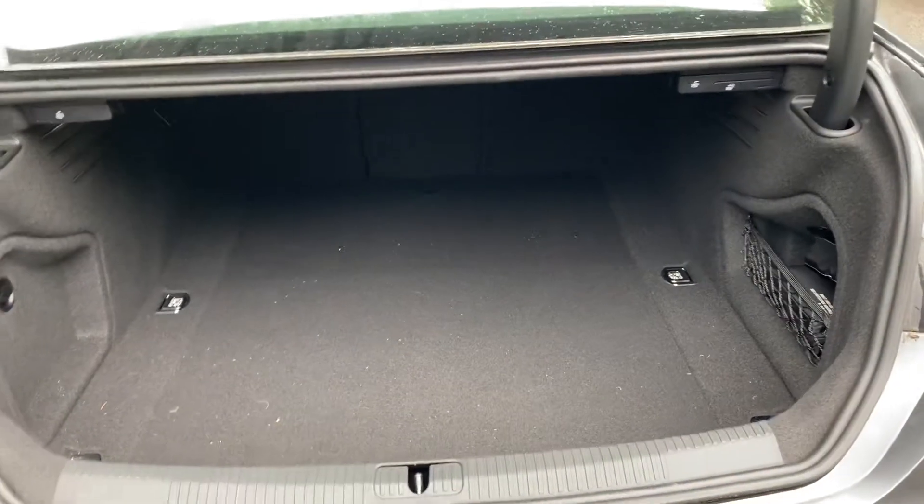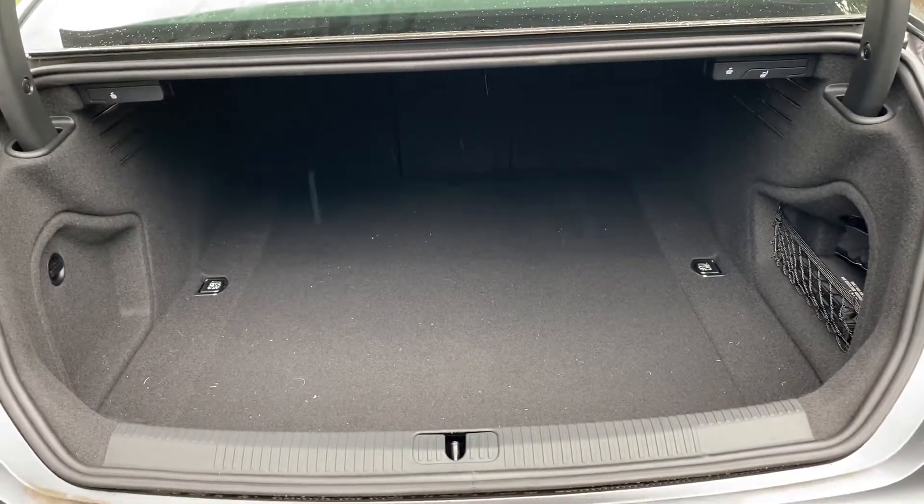As we move into the boot of this vehicle, you have 465 litres of boot space.